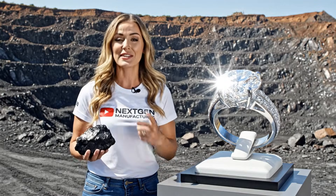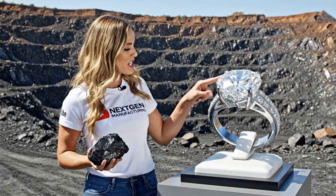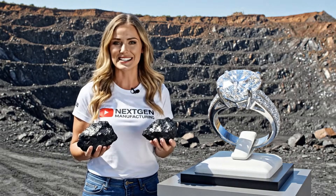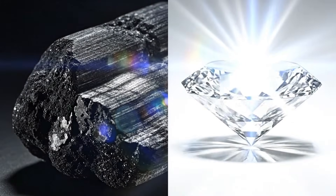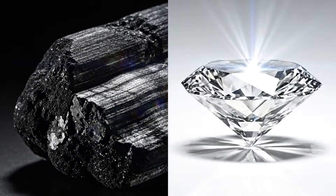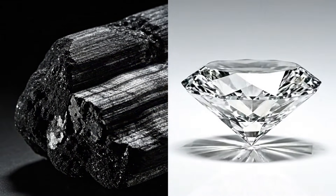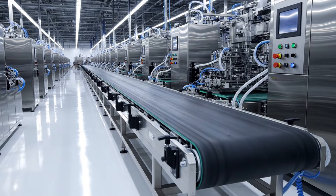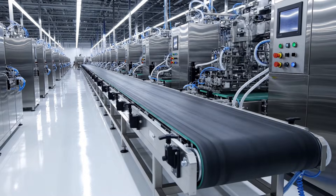This is raw carbon, the building block, and through next-gen manufacturing, we transform it into this flawless, brilliant diamond. On behalf of NextGen Manufacturing, thank you for your outstanding work. It's beautiful. Thank you so much. I'm honored.